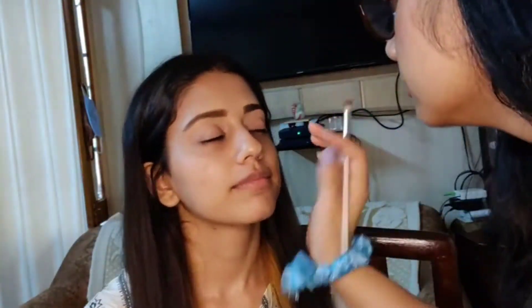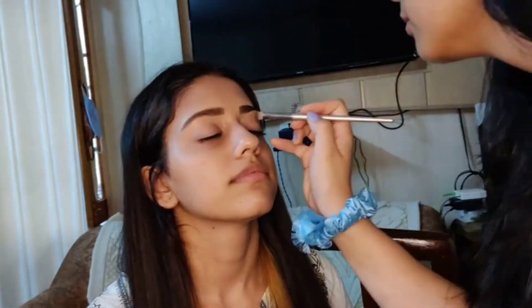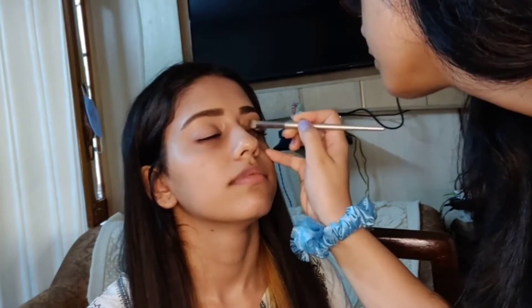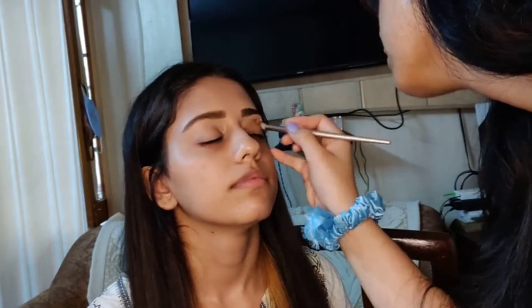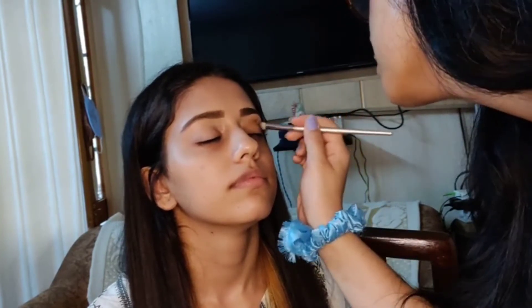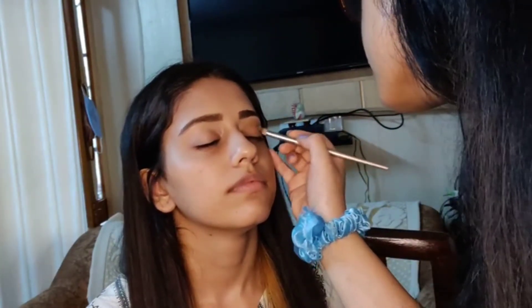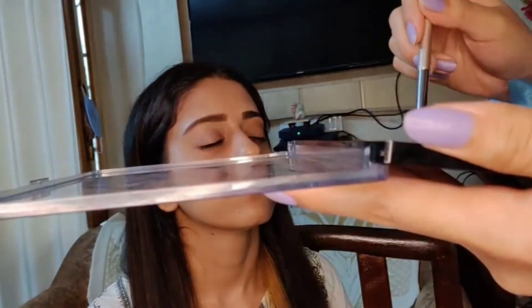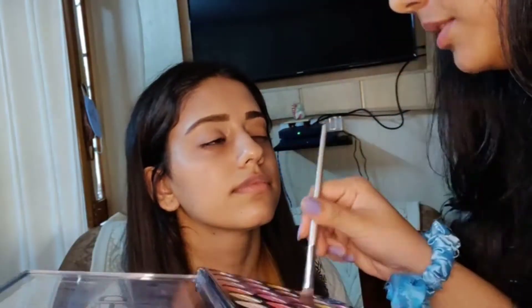For eyeshadow she used the Swiss Beauty HD Professional palette. She's applying on my eyes with a very light brown shade first, creating a base on the lid.